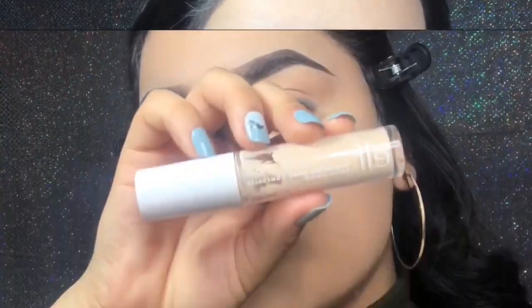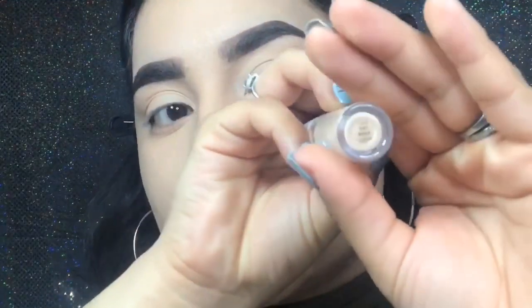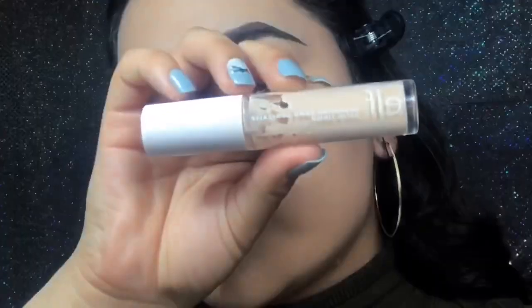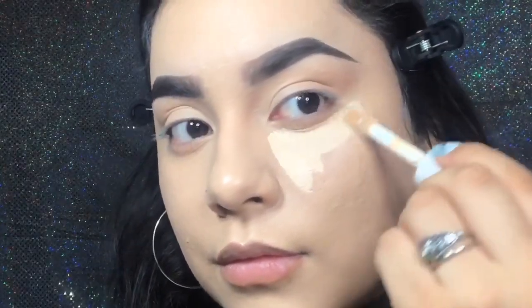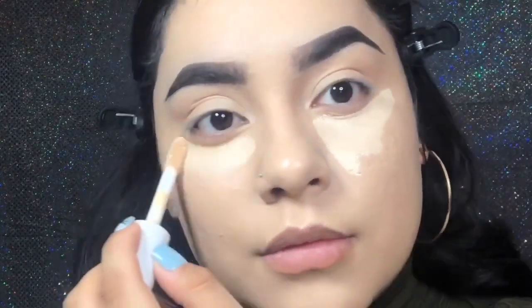Oh my god, did you guys see that full coverage foundation? It is freaking bomb. So the concealer that I'm using today is the e.l.f. Hydrating Camo Concealer. This one's in shade Fair Warm. I really, really, really love this concealer, especially because it's hydrating — it really helps the foundation.